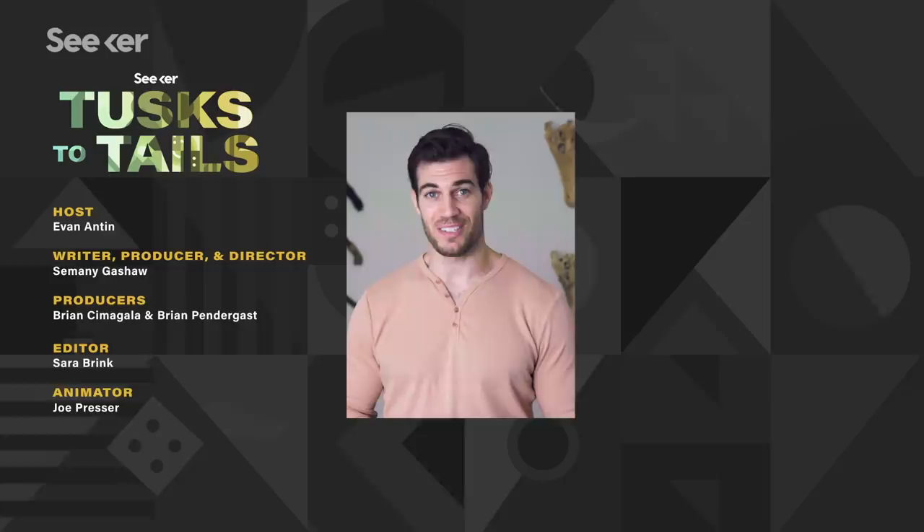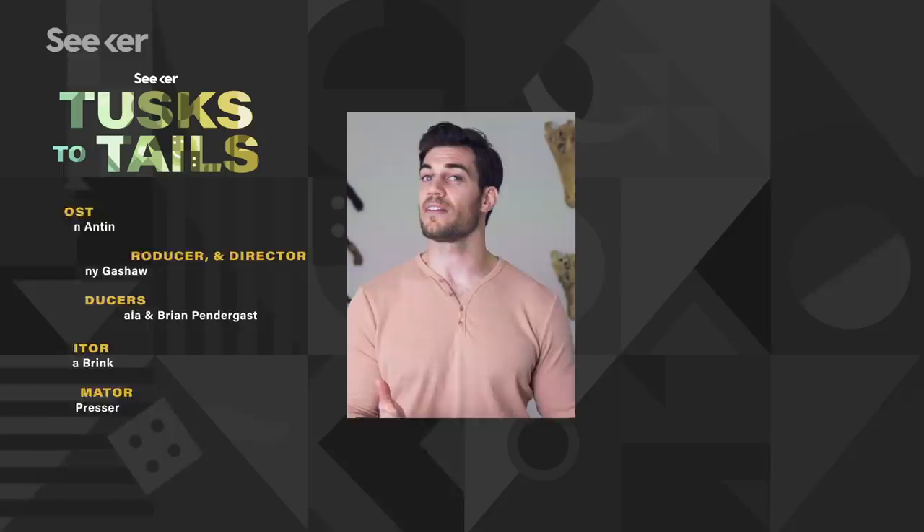Thanks for watching Seeker's new series Tusk to Tails. I'm Evan Anton, and I hope you enjoyed this video. If there's an animal you want us to cover, leave us a comment. We'll see you next time.